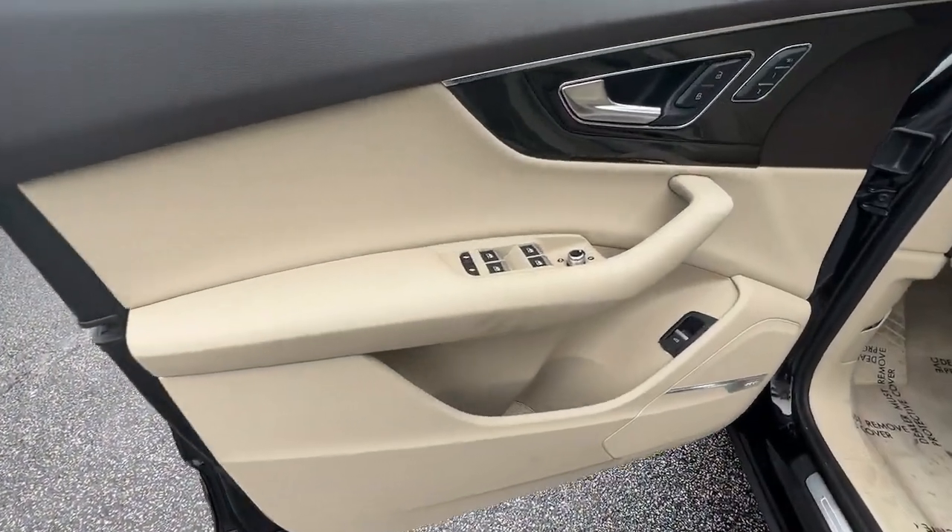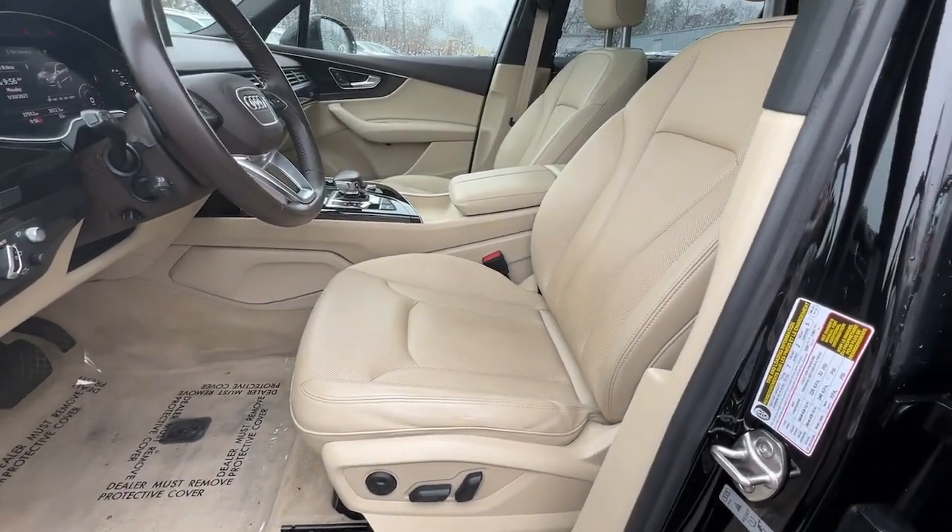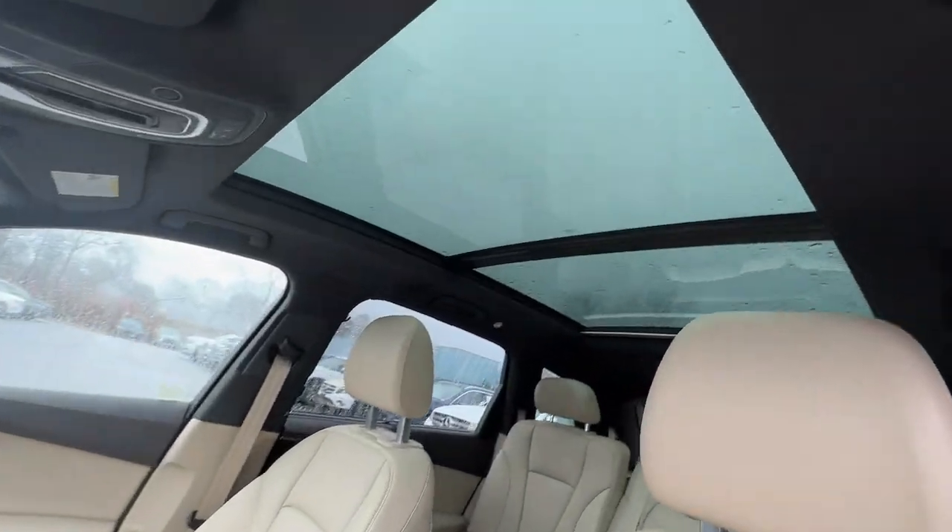Get the performance and luxury you've been longing for in this impressive Q7. Our team will give you an outstanding test drive experience. Stop in today.